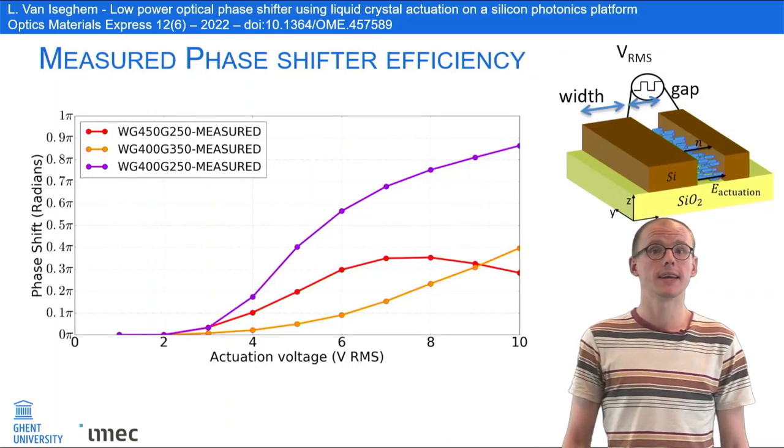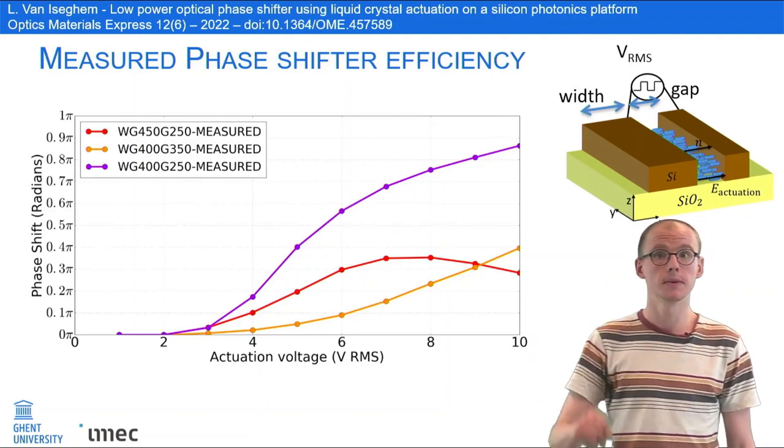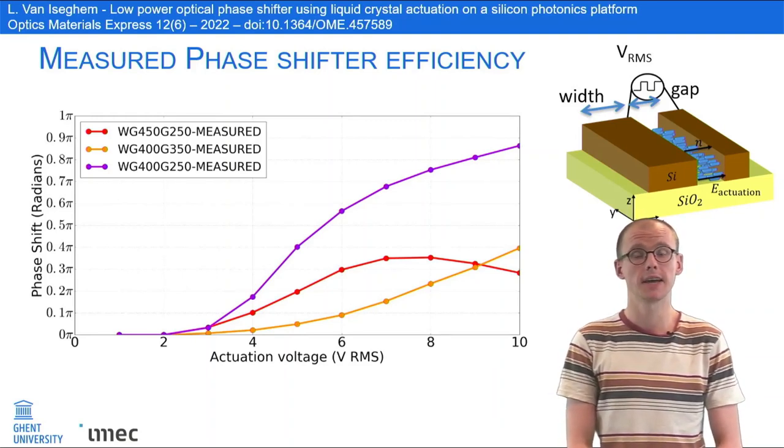As expected, we get a different phase shift depending on the waveguide width and gap. For the best device, we get about 0.85 pi phase shift at 10 volts.